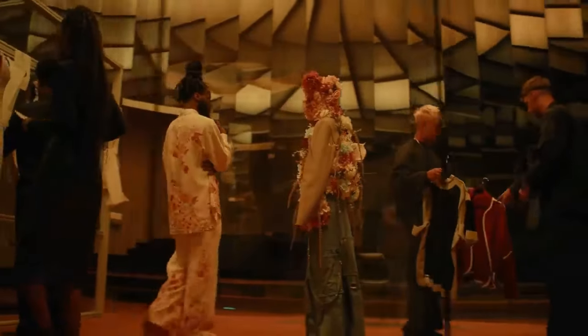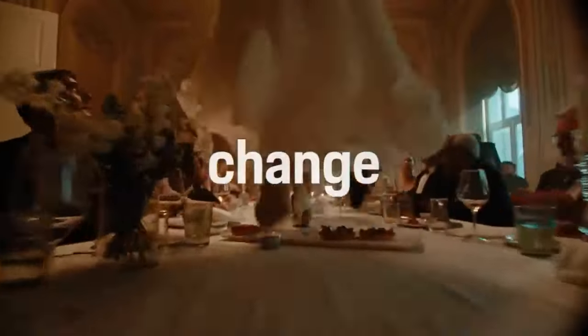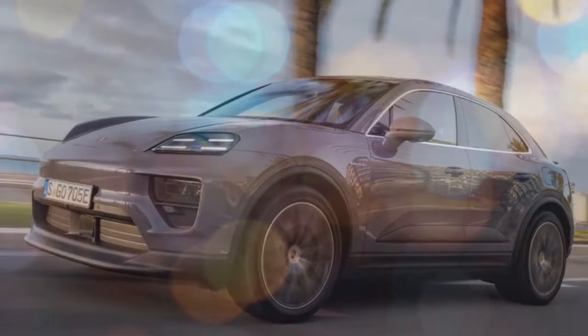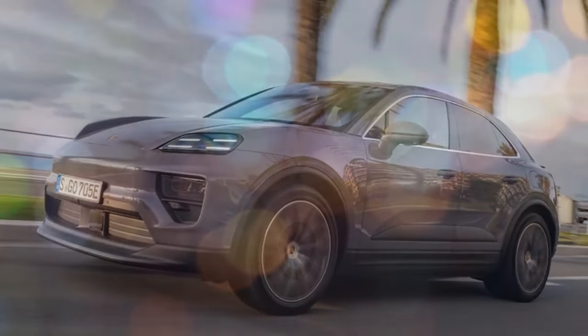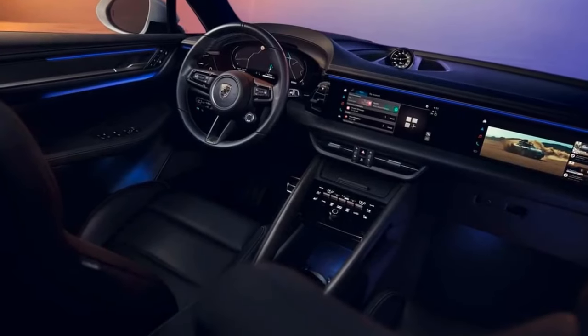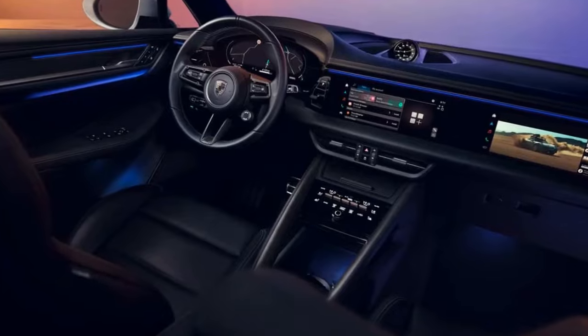The Acura ZDX aims to rival the electric Mekong, but its debut is still pending. Additionally, BMW's iX3, though anticipated, is still months away. Notably, Hyundai's 641-hp IONIQ 5N poses a potential direct competitor to the Mekong for the first time. In Europe, the gas-powered Mekong will no longer be available, while in the U.S., customers will retain the option of gas or electric variants.